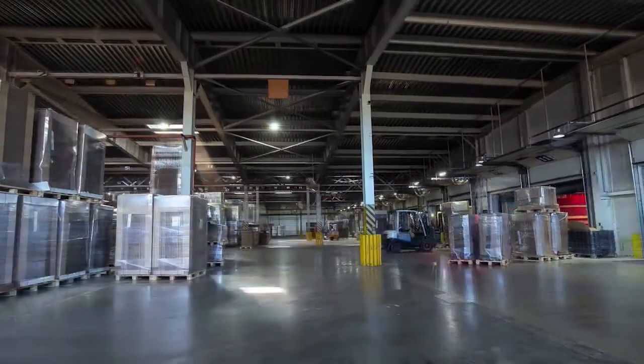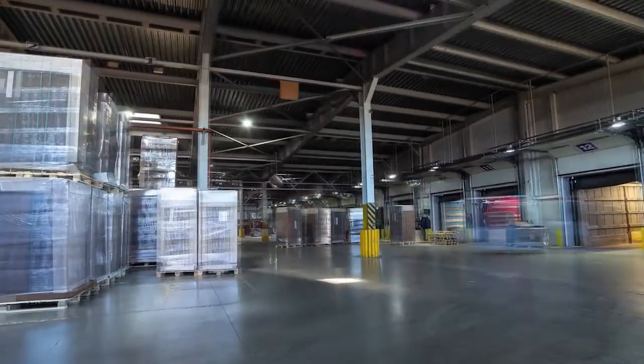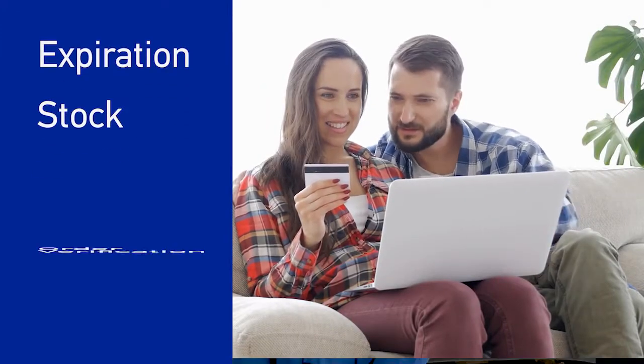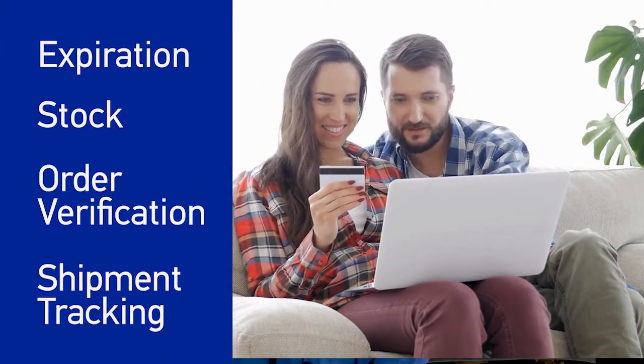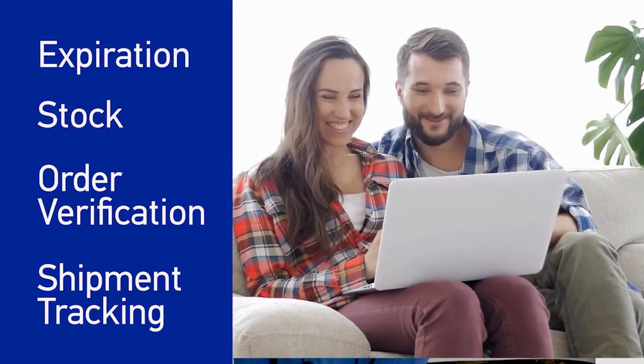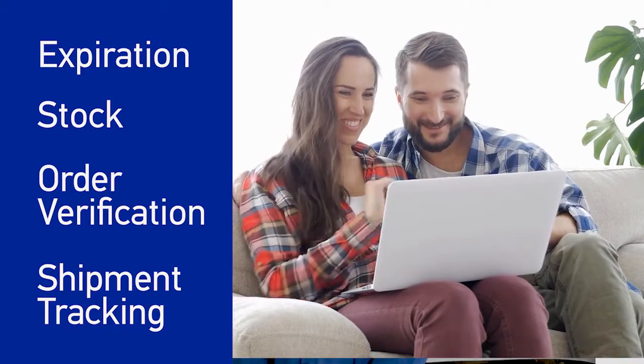As products move through the supply chain, barcodes provide information that consumers rely on when shopping. Expiration dates, stock levels, order verification and shipment tracking are just part of the transparency consumers have come to expect and are critical to keeping consumer satisfaction high.